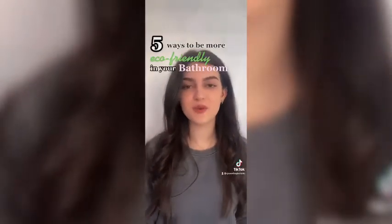Hi everyone, it's Kagan from Greenfield Botanic and today I'm showing you five ways to be more eco-friendly in your bathroom.